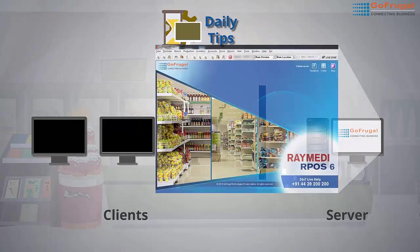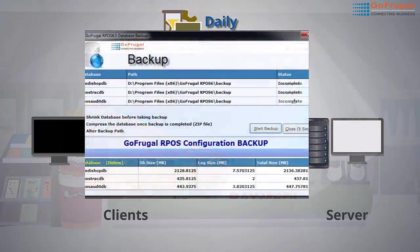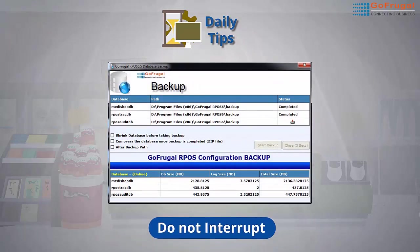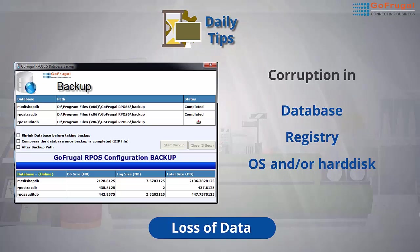Follow the same process on the server: click on Exit Menu, then Exit Application, and wait until the backup is completed, then click on Start Menu and Shut Down. Any interruption while taking a backup or shutting down will lead to database, registry, operating system, or hard disk corruption, and you will lose all your important data.